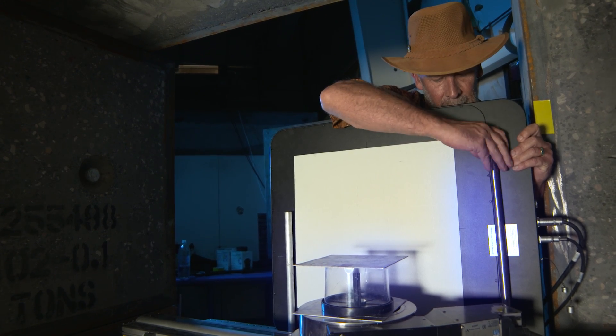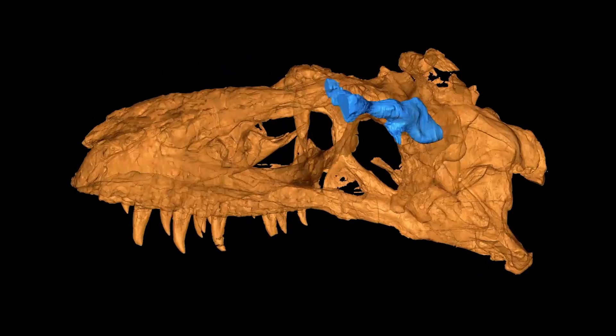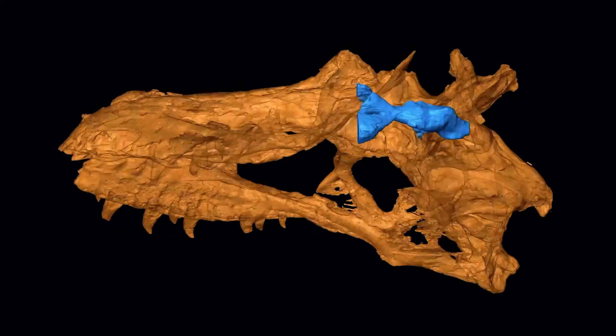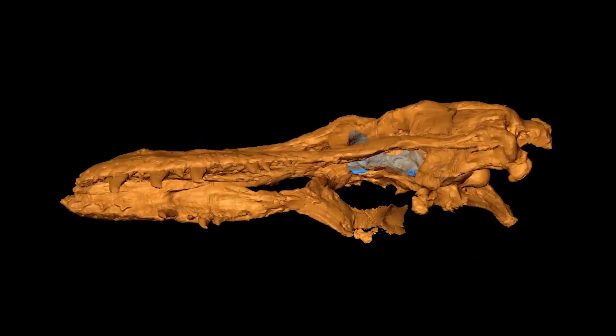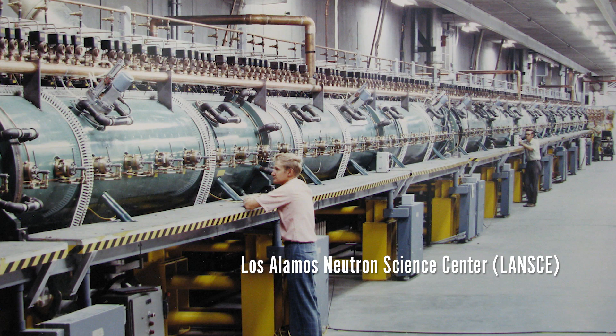We were looking for the internal morphology of the skull — looking at the brain case, the endocast, and the sinuses. There are big air pockets in tyrannosaur skulls, and we're trying to see how that morphology is different from other tyrannosaurs that we already know. That allows us to figure out the evolutionary pathway of these dinosaurs.